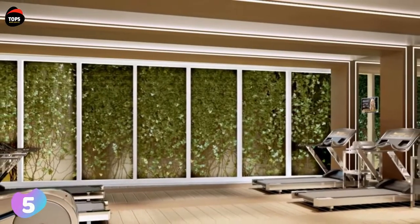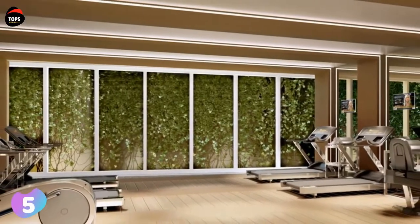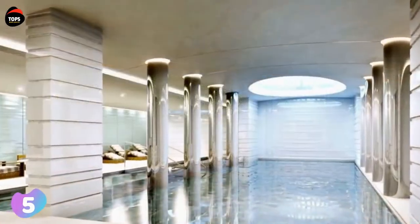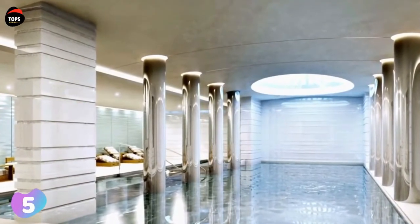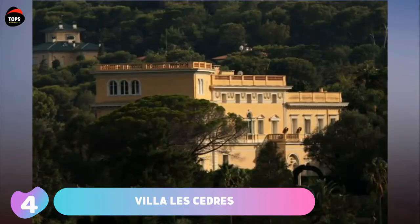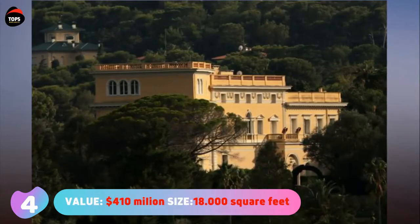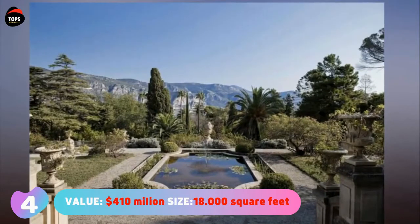The penthouse has breathtaking views over the sea and a panoramic view of the city of Monaco. The first floor has an outdoor swimming pool which is linked to the second floor by a water slide.